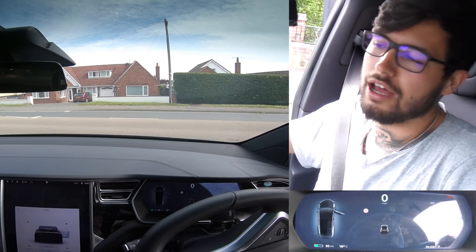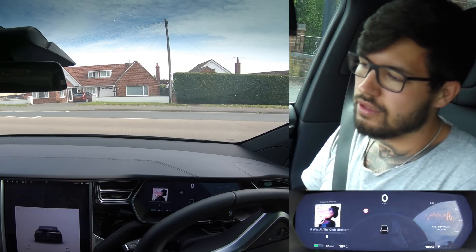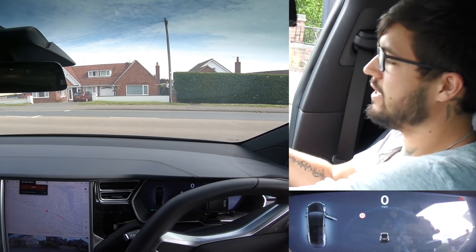I'll actually get out of the car because I think it senses that my weight is on the seat, so I'll just lock it.